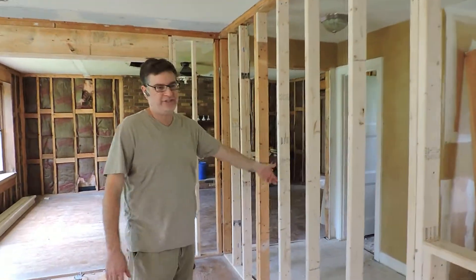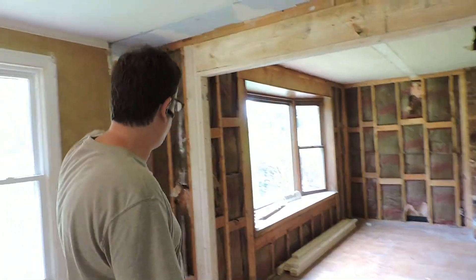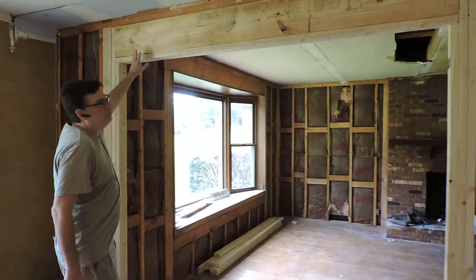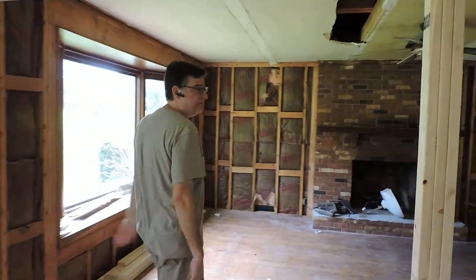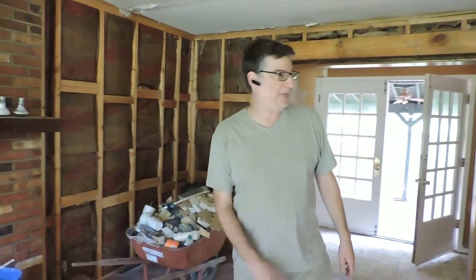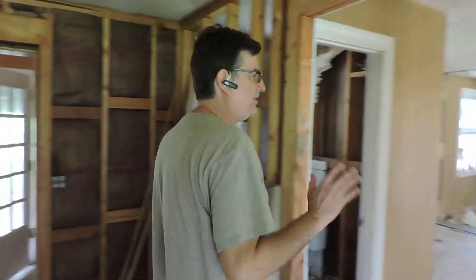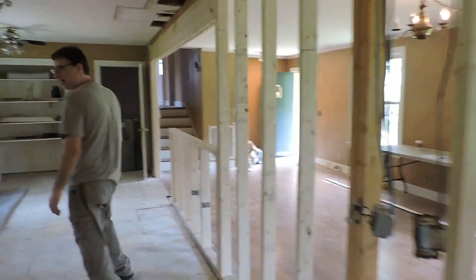We've opened up this case opening here. You can see this header was done and creates this open floor plan that everybody wants. This can either be used as a den or dining room. And this kitchen is going to have plenty of cabinets and a granite countertop.